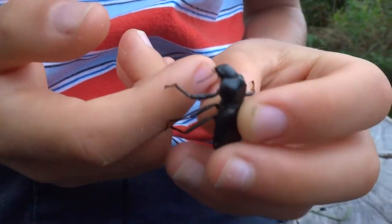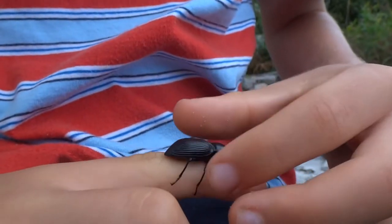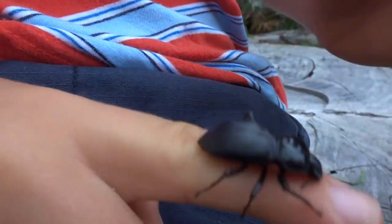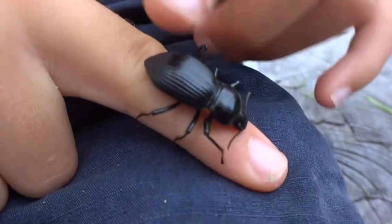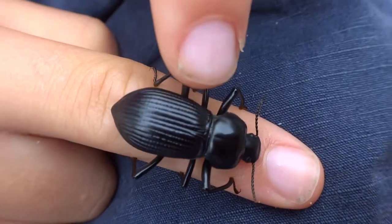Look at that, it doesn't look real. It looks dead — it's just there, you can see it's just sitting there.